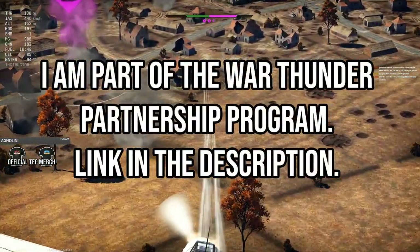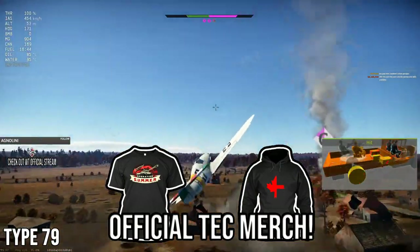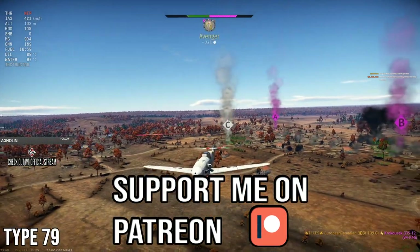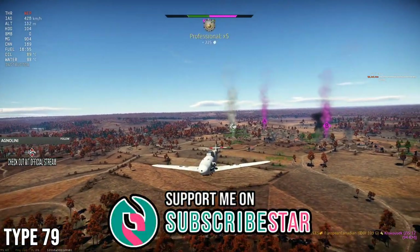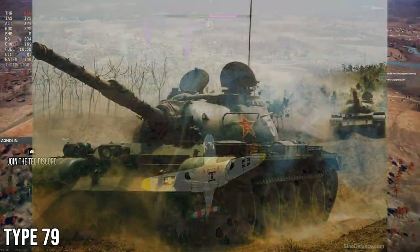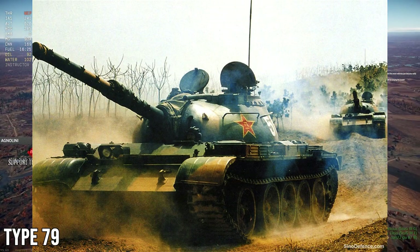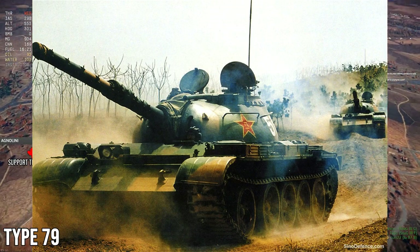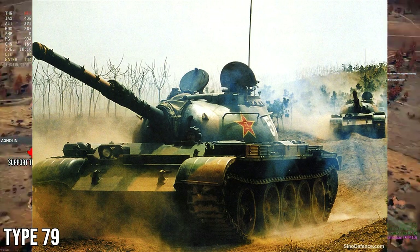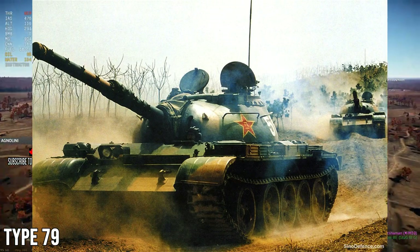The next vehicle we're looking at is another MBT — the Type 79. This vehicle benefited from the relationship between the West and China, creating a joint venture in the mid-80s to upgrade the Type 69. After a bunch of upgrades it was known as the Type 69-3, and then the Chinese decided to give it a new designation: the Type 79.